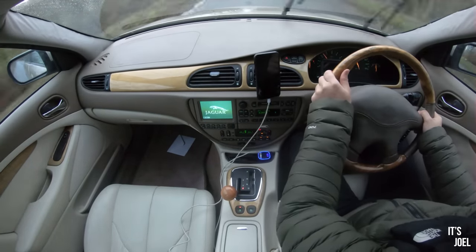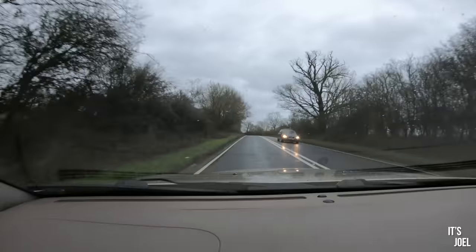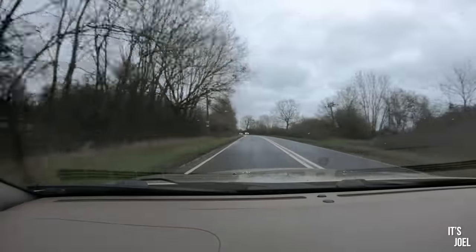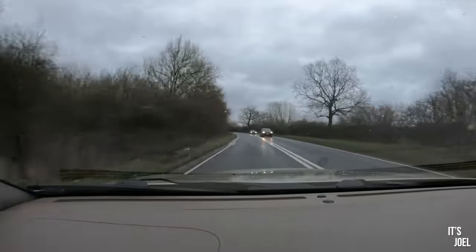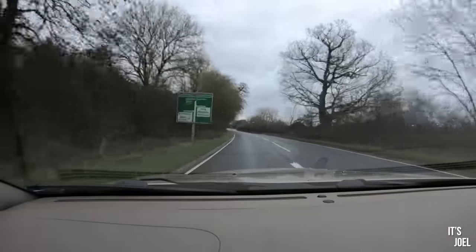I don't really feel the need to straight pipe it, because it's also — as you can see now — stupendously quiet when you're just cruising. We're doing 50 miles per hour, 1500 rpm in fifth gear, and it's so, so quiet.